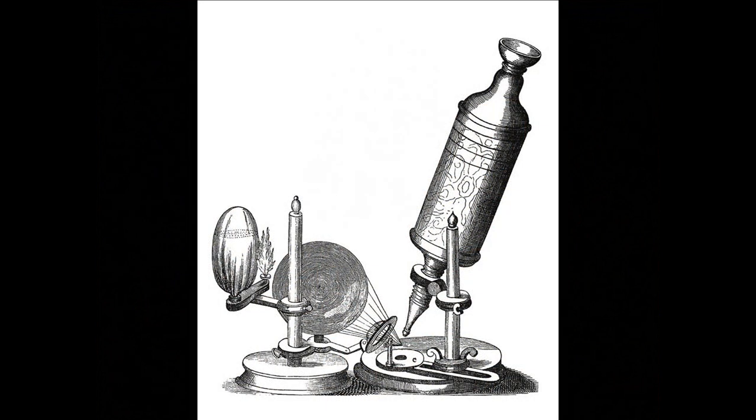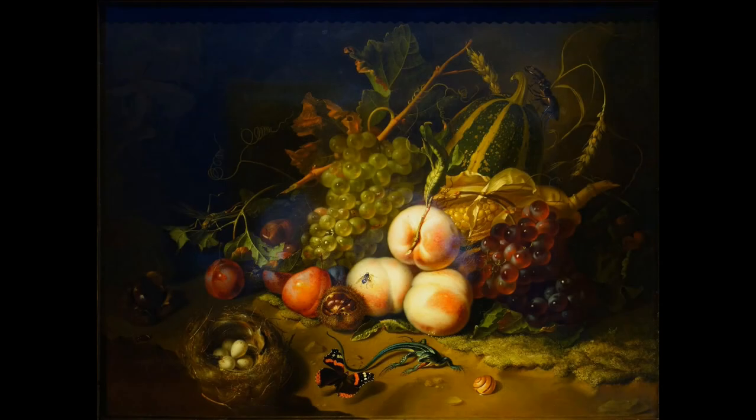At this time, the microscope would have been perfected, so scientists and artists could spend time getting a close look at things to document and categorize them.